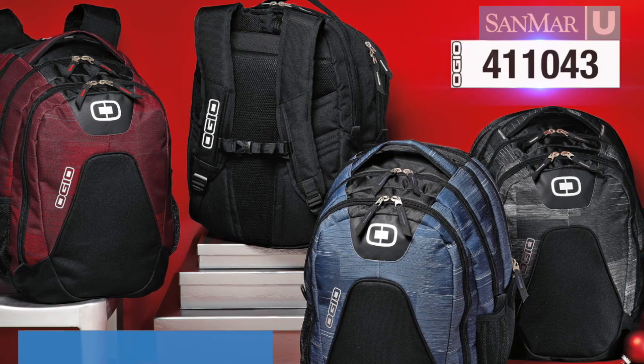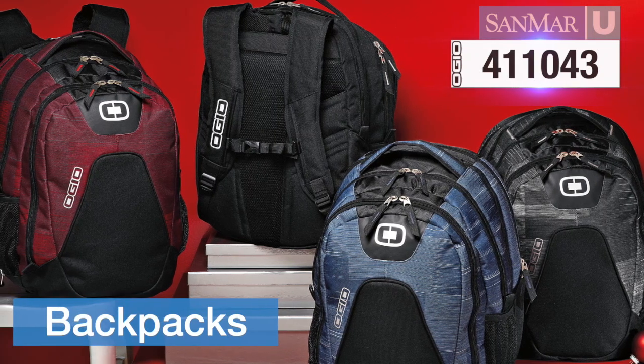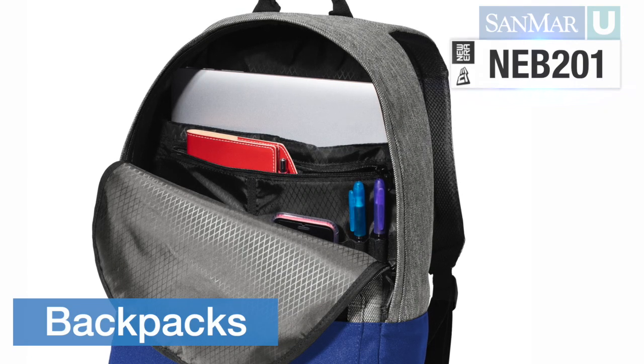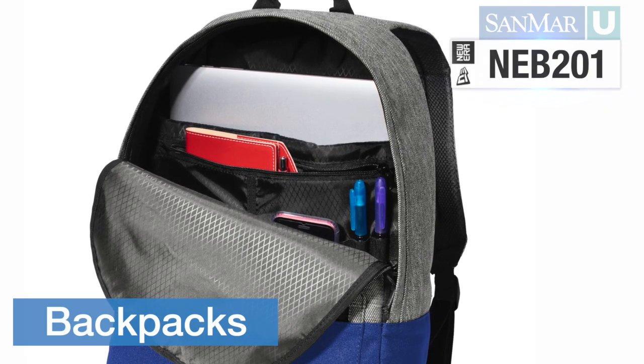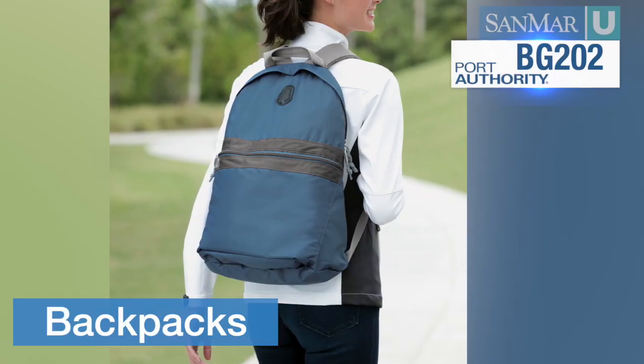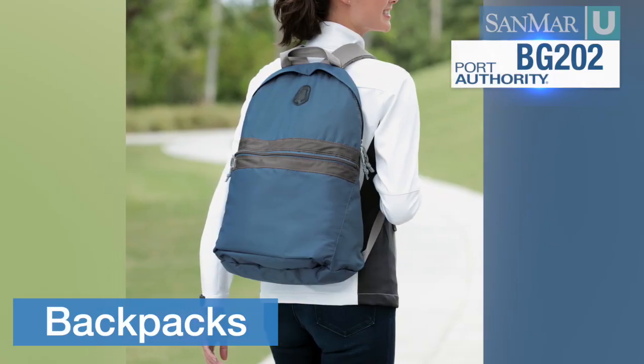Backpacks are all-purpose items, as popular today as they've ever been. They've gotten more technical, more durable, and often include pockets, gussets, and compartments for technology and other cargo. Backpacks rest on your back with an adjustable strap over each shoulder.